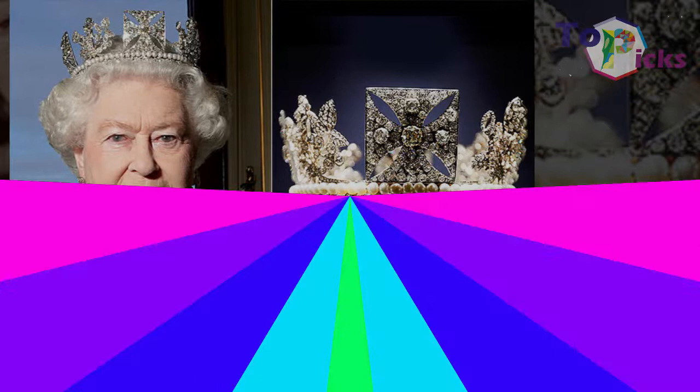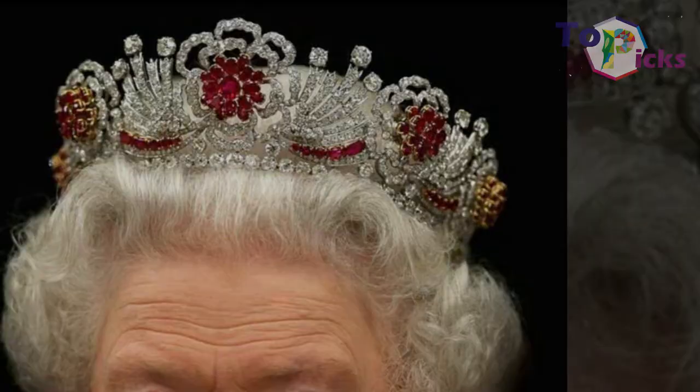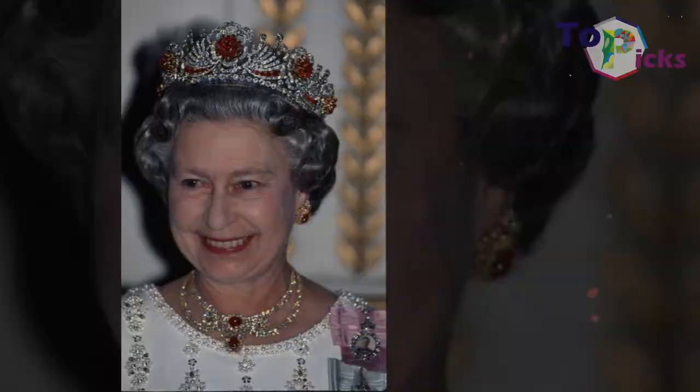The Burmese Ruby Tiara. The Queen was presented with almost 100 Burmese rubies for her wedding day, and later had them made into a tiara in 1973. She also combined the rubies with diamonds from a different dismantled tiara to create this Burmese Ruby Tiara.